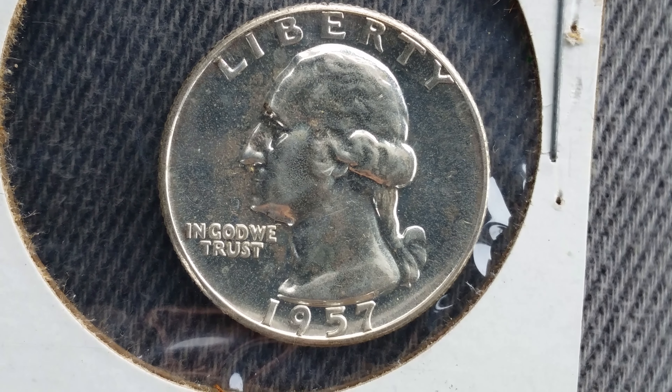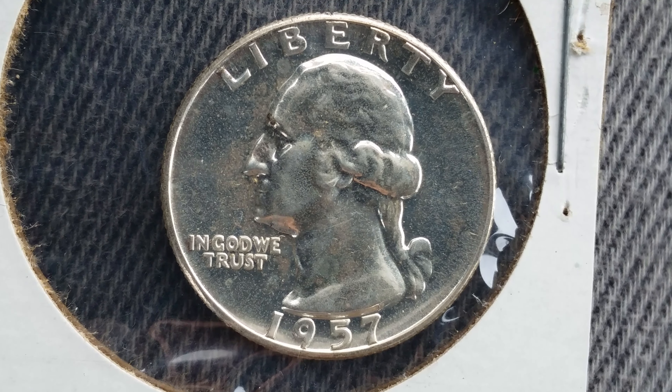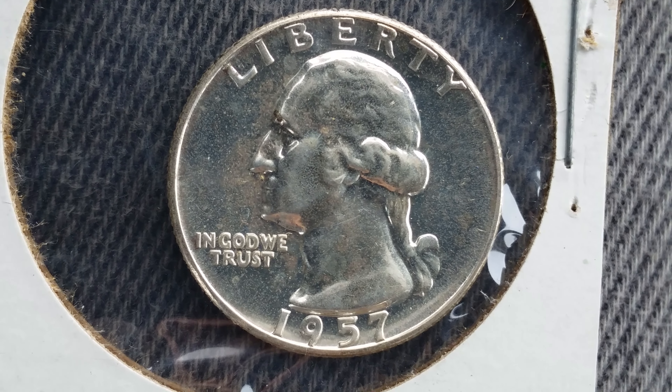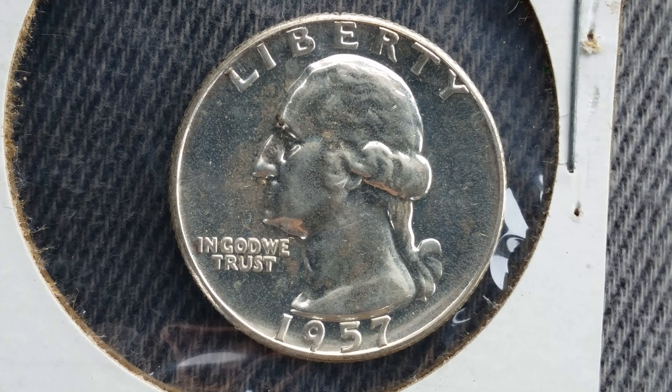46 million, 532 thousand were minted. The silver content is 90% silver, and the silver weight is 0.1808 ounces.